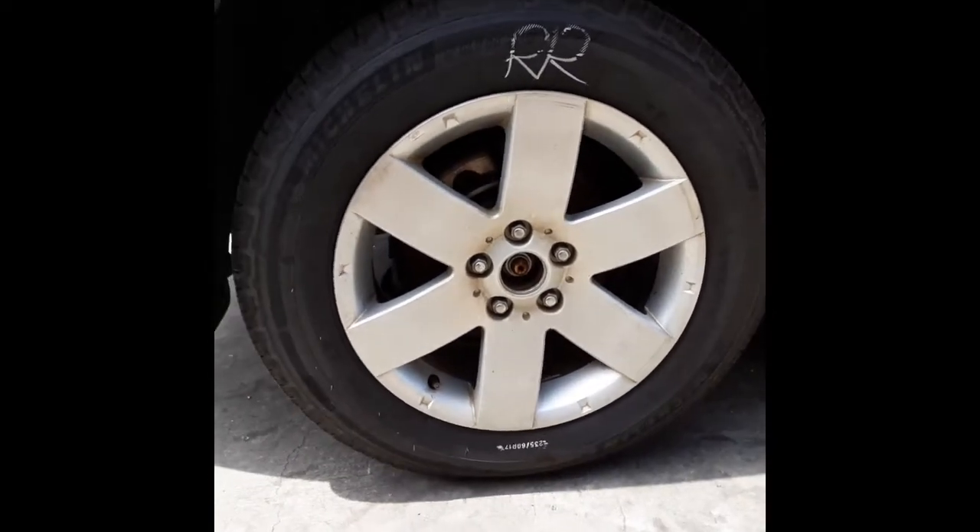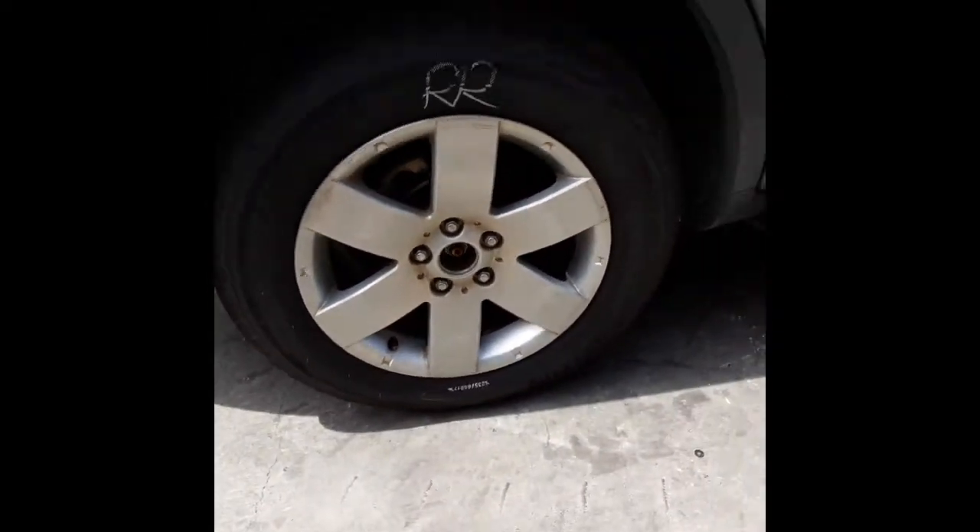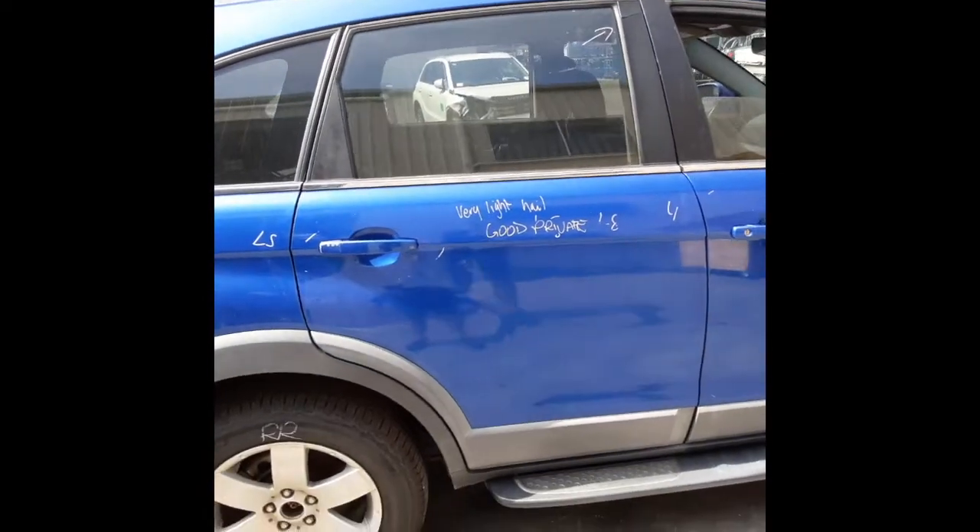Factory 17-inch alloy mag wheel. Right rear has a good tyre. Right-hand rear door.